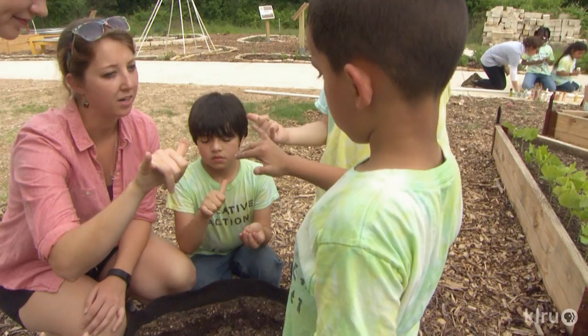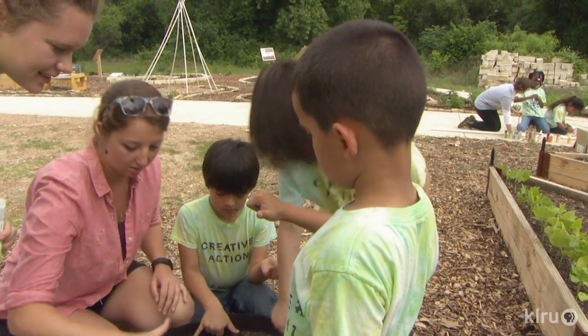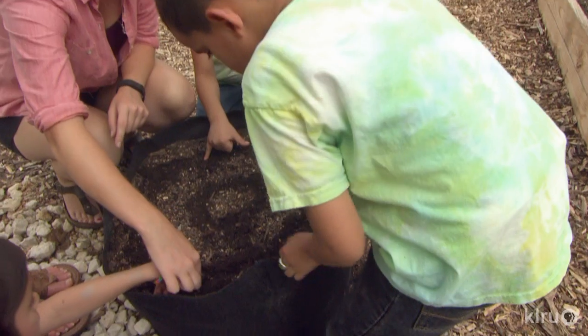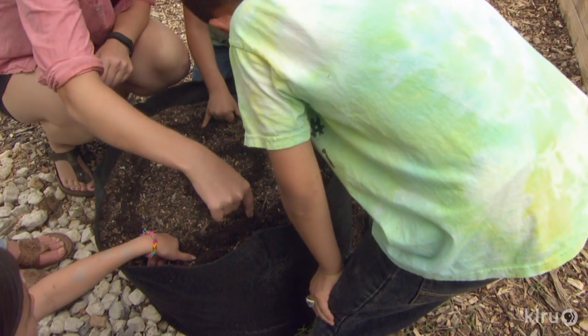We're going to go like that with these two fingers — that's how far we're going to plant them apart. When you put them down, one finger is where one seed is going to go, and then you put another seed there. Then you move your hand over and put another seed there.